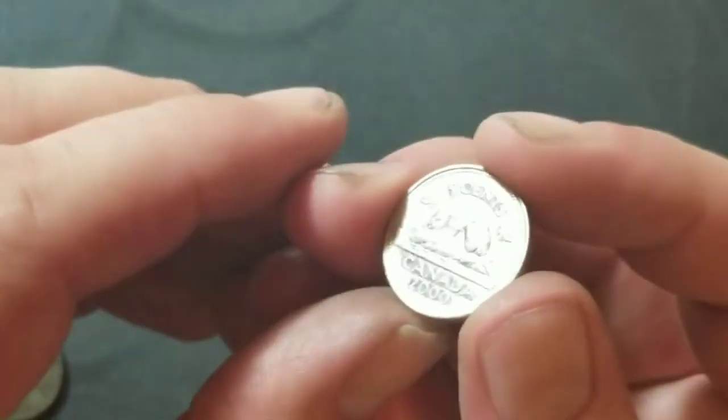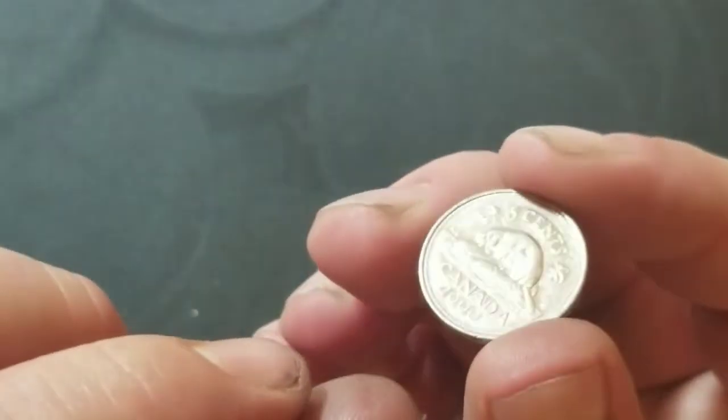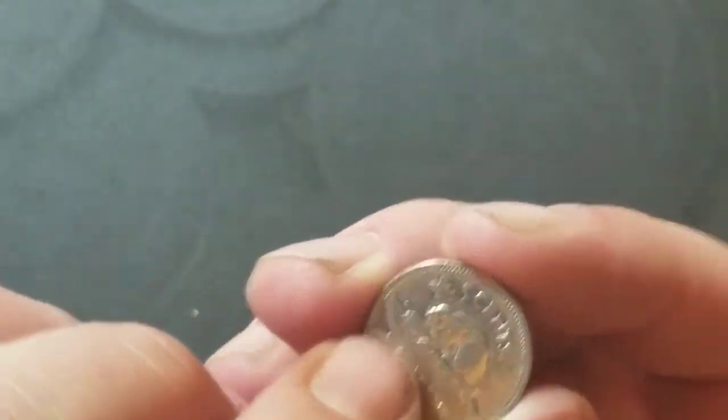Roll number 21 — we got a Canadian: a 2000 Canadian beaver. That's a foreign coin.